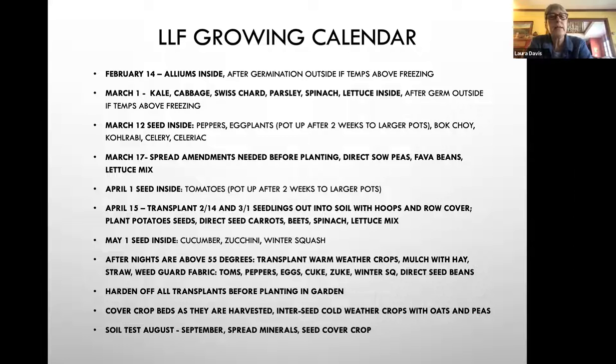After the alliums germinate, they go outside into a covered greenhouse as long as it's not below freezing — they can stand temperatures in the low 30s. I have a little space heater connected to that greenhouse that keeps it above 32. On March 1st, kale, cabbage, Swiss chard, parsley, spinach, and lettuce are seeded inside in trays. They also go outside into a covered area after they've germinated. I don't keep that heater on all the time — only at night if it's going to go below 32.